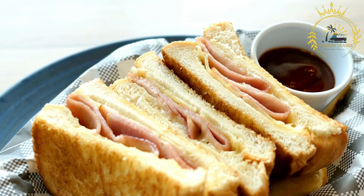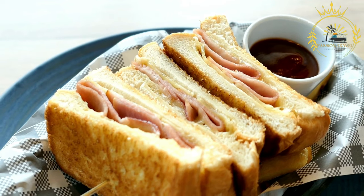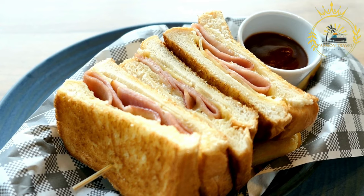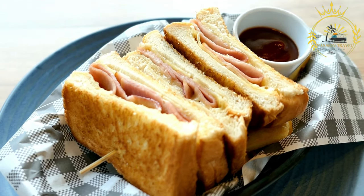Chicken pesto panini: grilled or roasted chicken slices are combined with flavorful basil pesto, sun-dried tomatoes, and mozzarella cheese. The pesto adds a vibrant and aromatic touch to this panini.